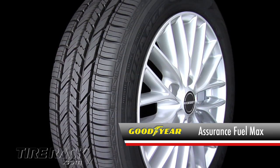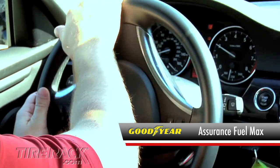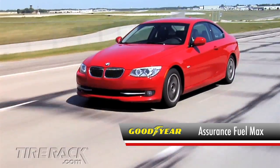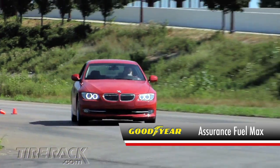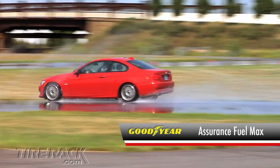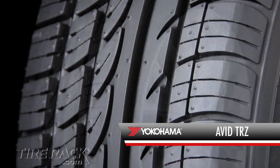Now we're driving on the Goodyear Assurance Fuel Max, and the handling of this tire doesn't feel quite as connected as the other tires in our test. It also lets a bit more of the road's imperfections be felt by the driver. Here on the track, the Assurance Fuel Max feels somewhat vague and unsettled in rapid transitions, and in the wet it has noticeably less traction than the other tires in our test.